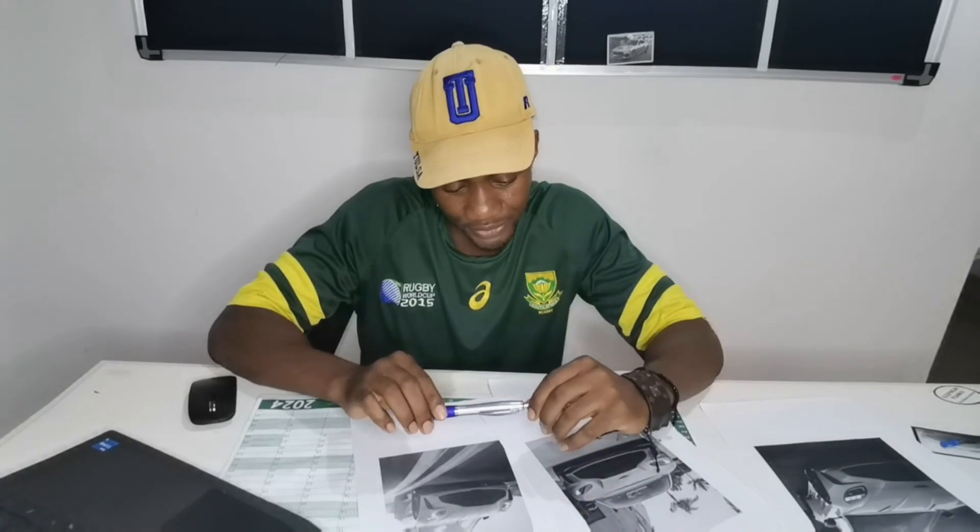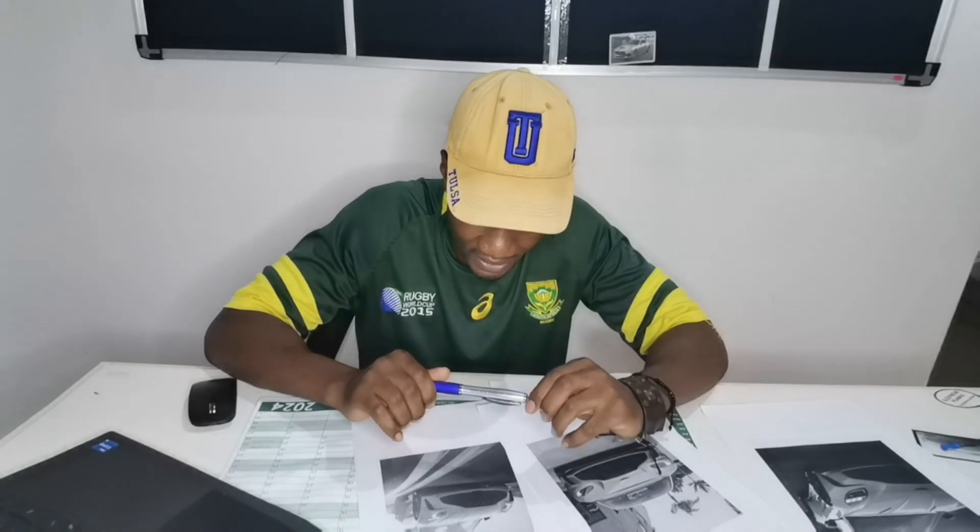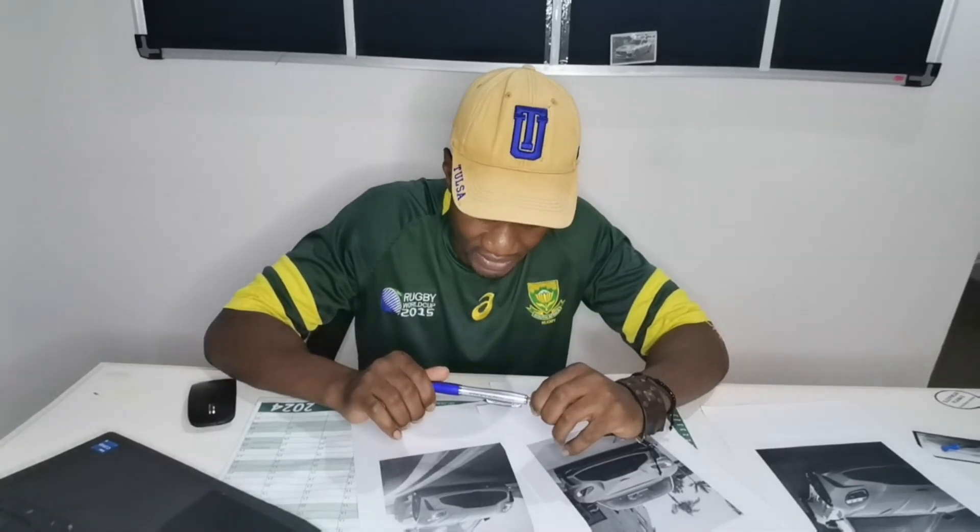Ladies and gentlemen, I am so excited — I am so excited that I don't have words, although I'm going to speak.